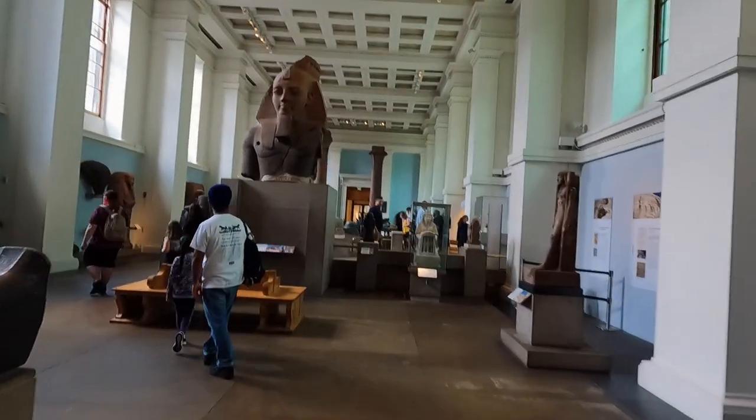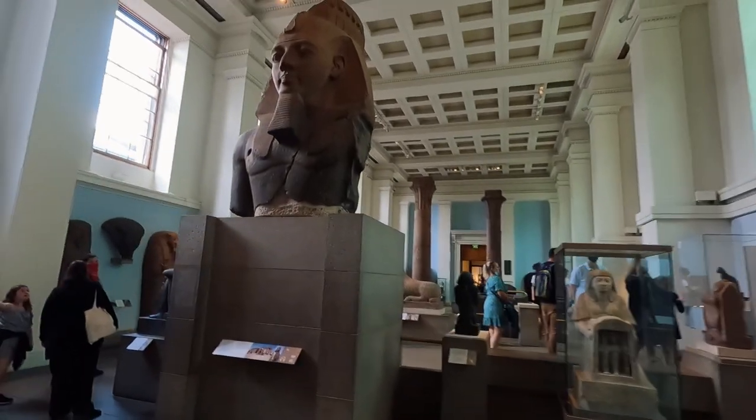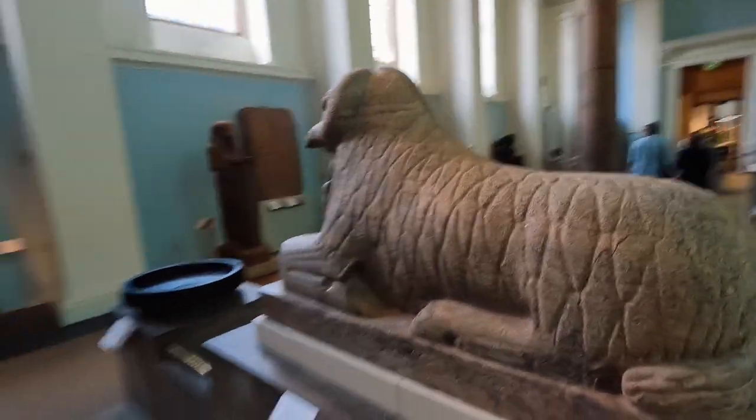From the Rosetta Stone, we go right and come across one of the highlights I wanted to show you — the bust of Ramses the Second. It was retrieved from the Ramesseum in Egypt. I've been there — it's a really nice place. The good thing about this museum is there's a lot of written information explaining what you're looking at, which I didn't have that privilege in Egypt.